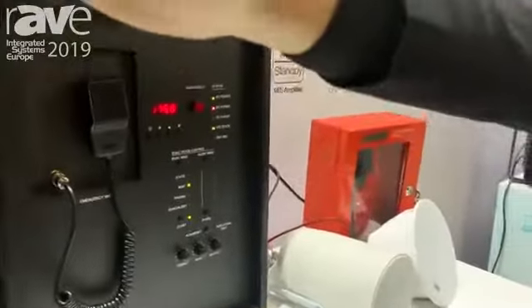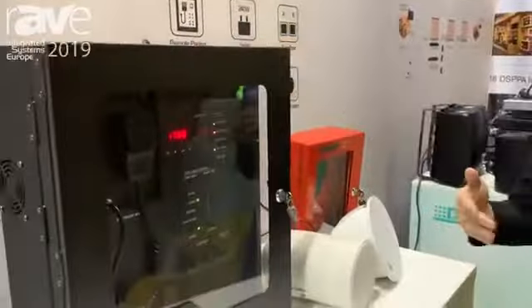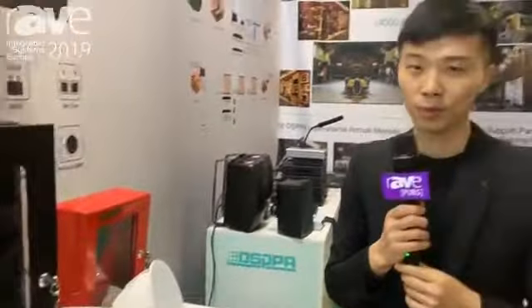So this is a brief introduction of our PAVA system. Please visit us on our website at www.dsppa.com. Thank you for visiting us.